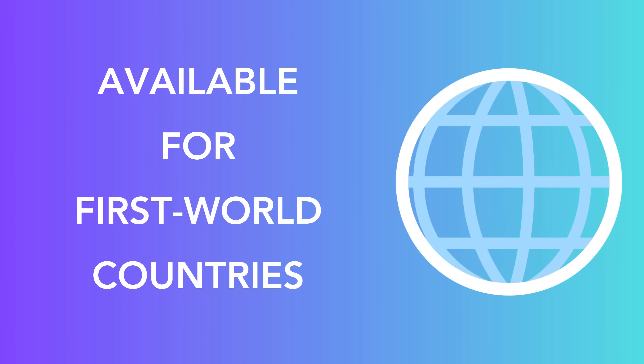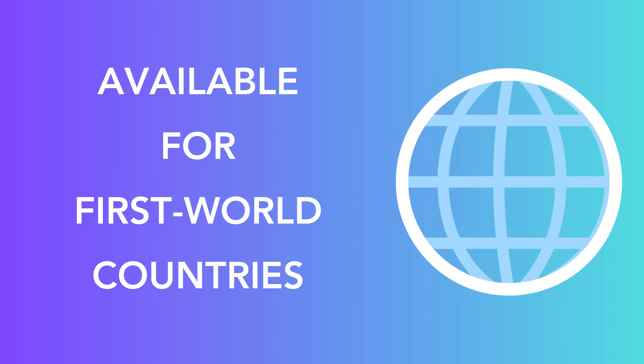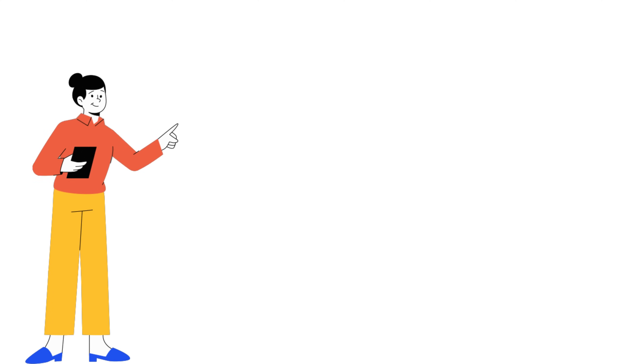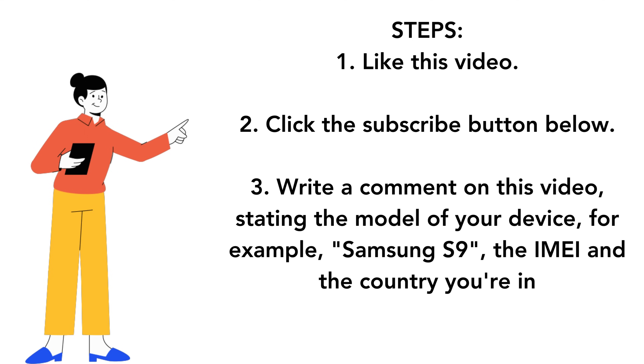Please note that our unlock services are currently only available in first world countries. If you cannot access these services or opt not to utilize them, we have an alternative: we unlock 250 devices every single week, absolutely free. These unlocks are given to dedicated viewers who continuously support our video content. To be part of this opportunity, like this video, click the subscribe button below, and write a comment stating the model of your device, your IMEI, and the country you're in. You will be automatically entered into our weekly 250 Unlocks giveaway.